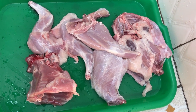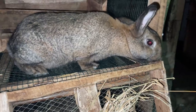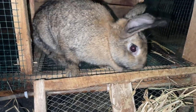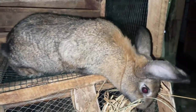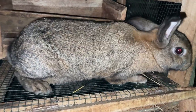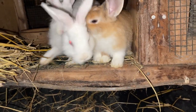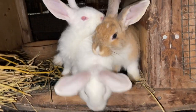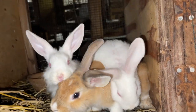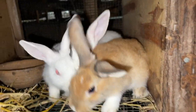The first product that everyone will think about when it comes to rabbit farming is rabbit meat. Rabbit meat is one of the primary products of rabbit farming. It is highly nutritious, it is lean meat, it is low in cholesterol, and this makes it a popular choice for health-conscious consumers all over the world. That is one of the reasons why rabbit meat is highly sought after.